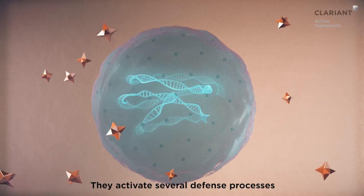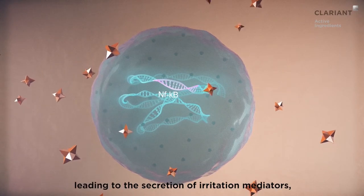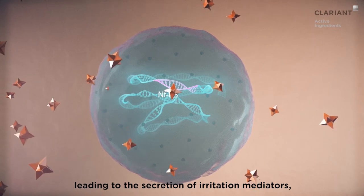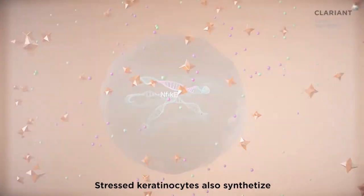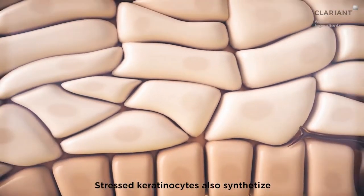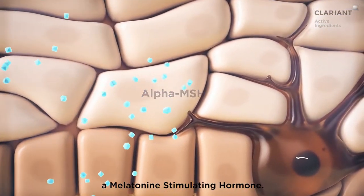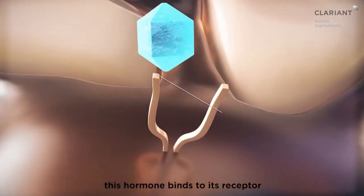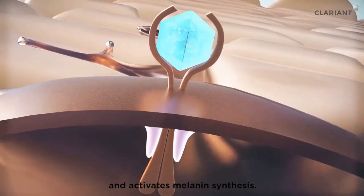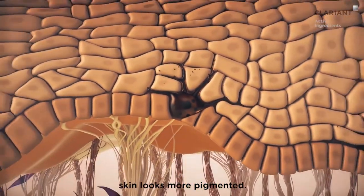They activate several defense processes, like the NFKB pathway, leading to the secretion of irritation mediators such as nitrite and PGE2. Stressed keratinocytes also synthesize and release alpha-MSH, a melanocyte-stimulating hormone. When at the surface of melanocytes, this hormone binds to its receptor and activates melanin synthesis. As a result, skin looks more pigmented.